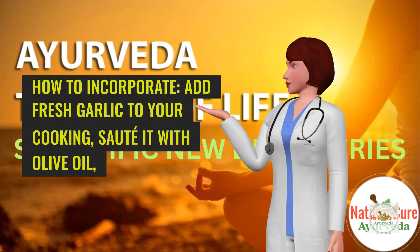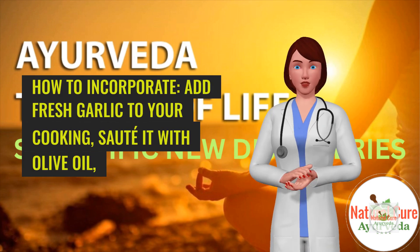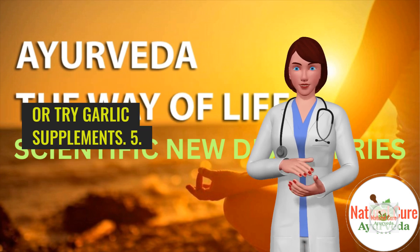How to incorporate: Add fresh garlic to your cooking, sauté it with olive oil, or try garlic supplements.